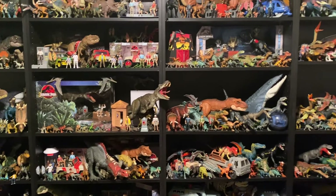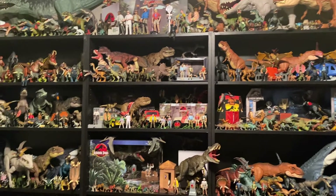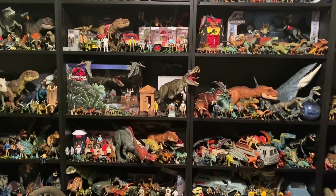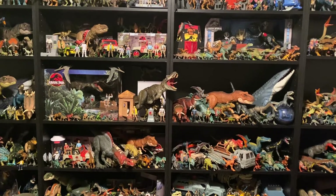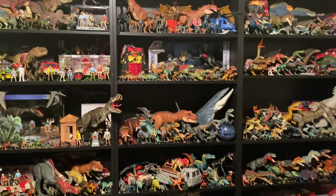Hey guys, welcome back. So if this video reaches 100 likes and 100 comments, I will finally do the long-awaited collection room tour video. I've been getting a lot of comments recently asking and demanding to see the entire collection, and I thought this video would be a good way to gauge if you guys, my entire audience, would love to see the whole room.